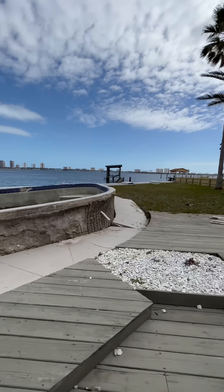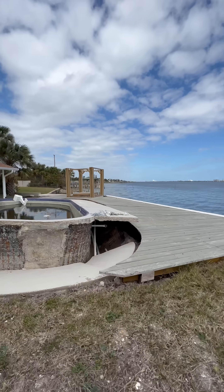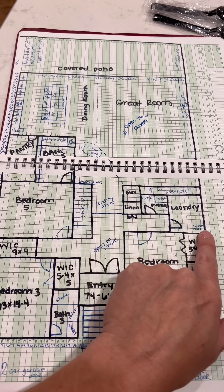Because of the location directly on the intracoastal, we have the most amazing view. We knew that we wanted to rebuild right on it — we just needed to make sure to build up higher. So I got my grade book out and I started drawing the plans for our new house.